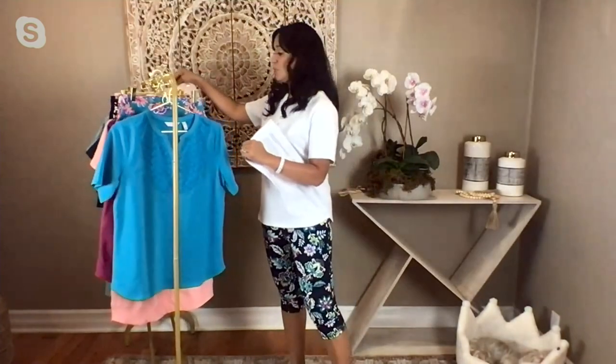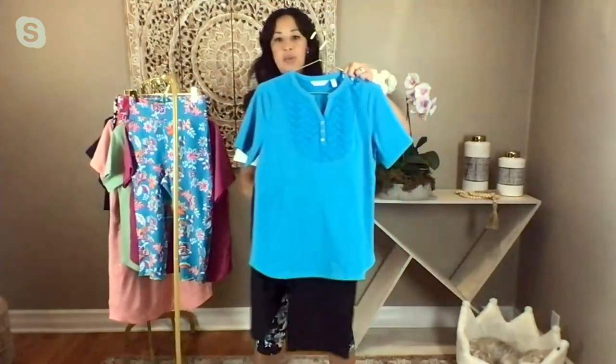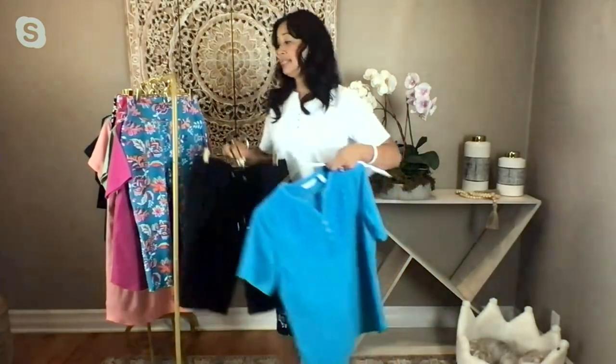We also have those Bermuda shorts you can pair it with — look at that, it's a great length. And I could pair it with the white too. That's just fantastic and easy.